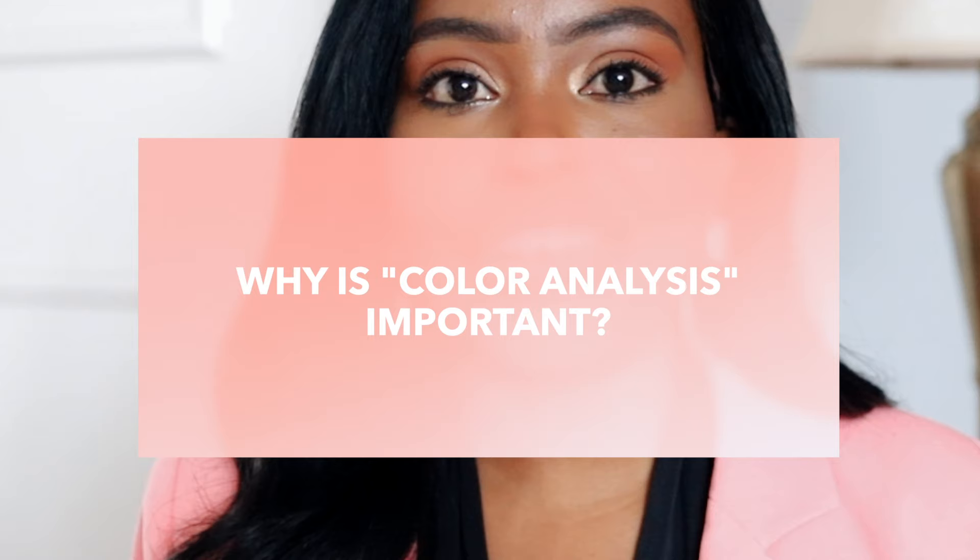We are now moving into more advanced territory. If you want to go from basics to something a little more advanced, I encourage you to do a color analysis with a professional — or you can do it yourself. The purpose of a color analysis is to find out which colors make you look amazing and look the best on you. I'll link some video resources in the description box where you can learn how to do a color analysis yourself.